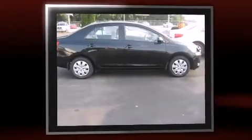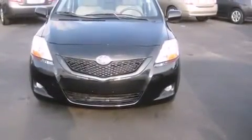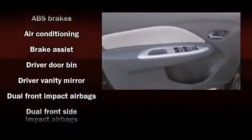Toyota ensures the safety and security of its passengers with equipment such as head curtain airbags, front-side impact airbags, traction control, and ABS brakes.